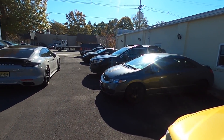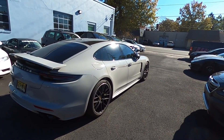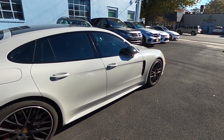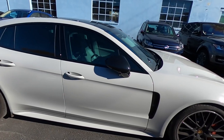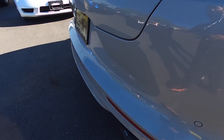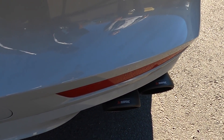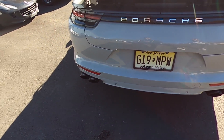And here we have it — Ruchit's Chalk Gray Panamera Turbo. Check out the tips. Full Akrapovic exhaust. Damn. Check out the lineup — they got some sick cars up here. GLE 63, M4, Barrow RS5, Cayman GT4.